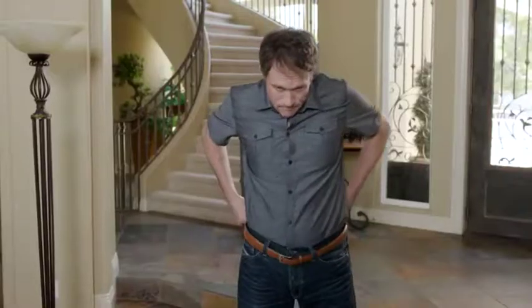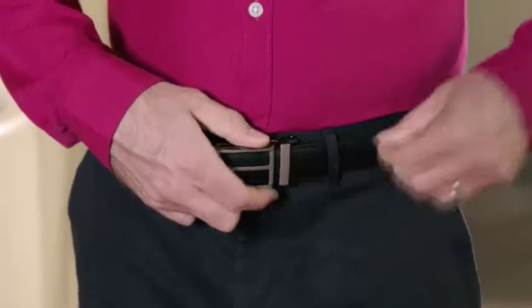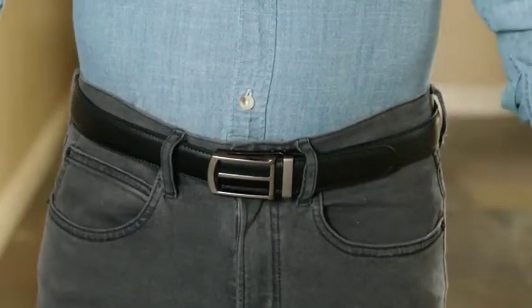Is your belt too tight? Too loose? Wouldn't it be great if you could get the exact fit you wanted — the one that's just right for you and your clothes? Well, now you can with the X-Act belt. The X-Act belt fits you perfectly every time, all the time.